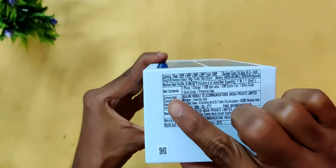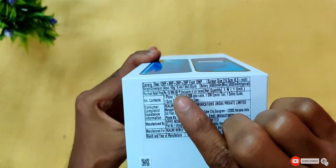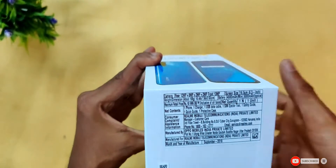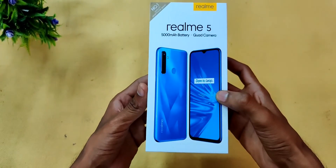This is the 3GB and 32GB variant. The price for this variant is around ₹10,000, and the discounted price is ₹8,499. This is the official pricing.